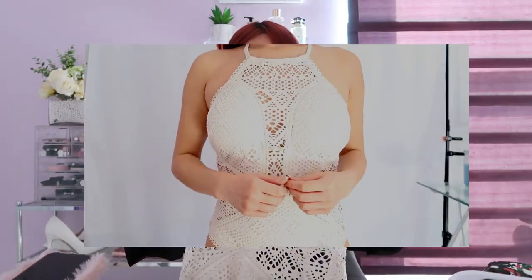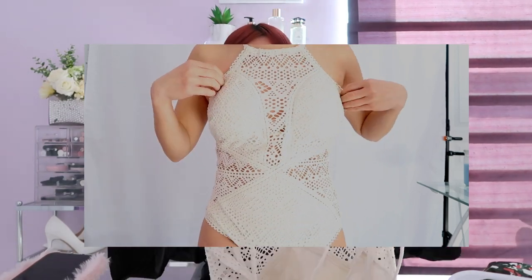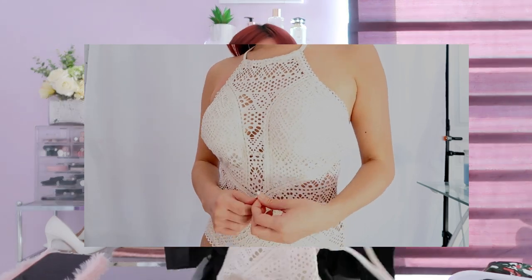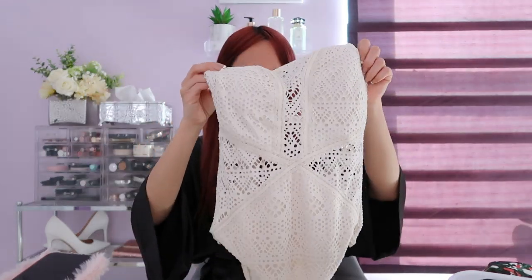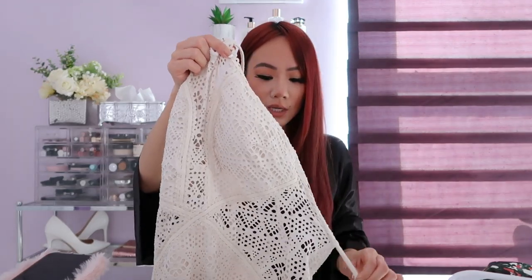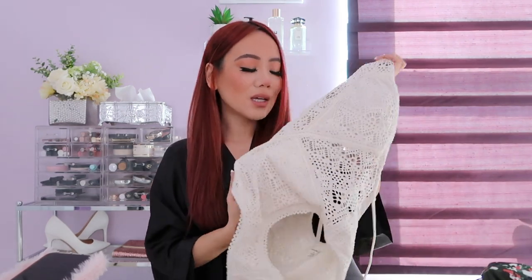The next bathing suit I got is a one-piece and it is a stunner. This is a halter one-piece bathing suit in this beautiful cream color. It would be so gorgeous paired with a wrap around the waist or some beach pants. On the back it has string to adjust it. I just feel like it would look good on so many people — I love this so much.